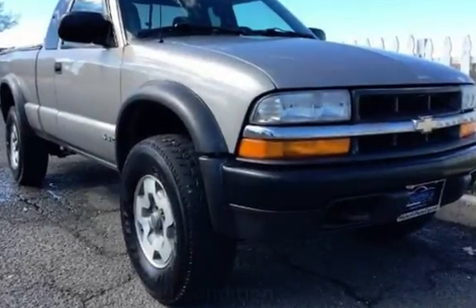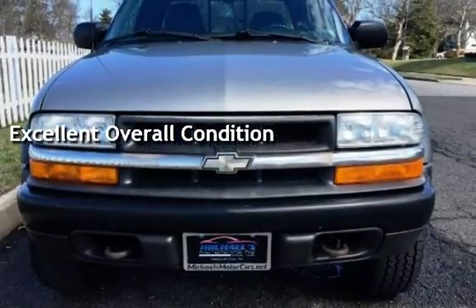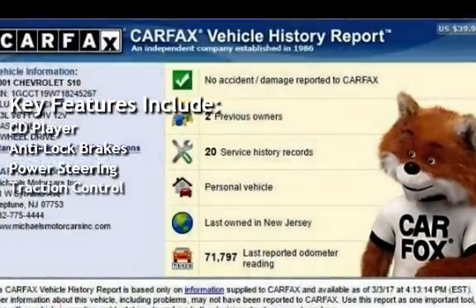This vehicle is in excellent overall condition. Key features include a CD player, anti-lock brakes, power steering, and traction control.